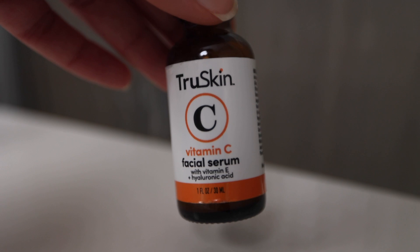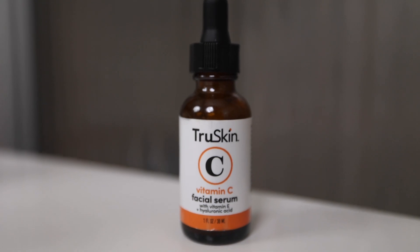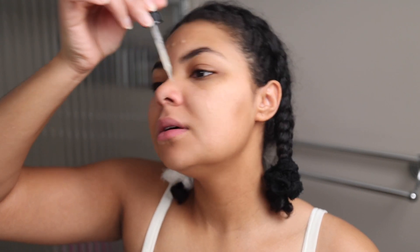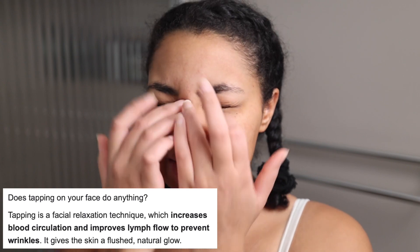I will link everything in the description box — a lot of it is from Amazon. This vitamin C serum is by TruSkin, with vitamin E and hyaluronic acid. I'm almost out of this and I wasn't sure if I wanted to rebuy it, but I've decided to use it more sporadically — only a few times a week — because I feel like it might be a bit much combined with some of the other actives in my routine. I'll go ahead and do a few drops and just tap it into the skin like this — it just wakes the skin up.